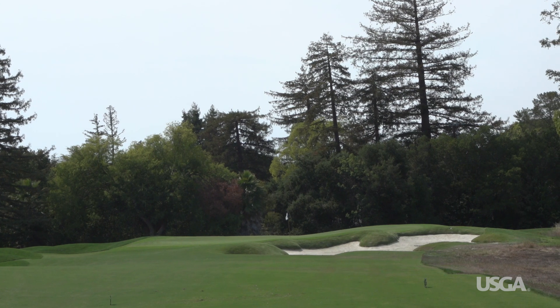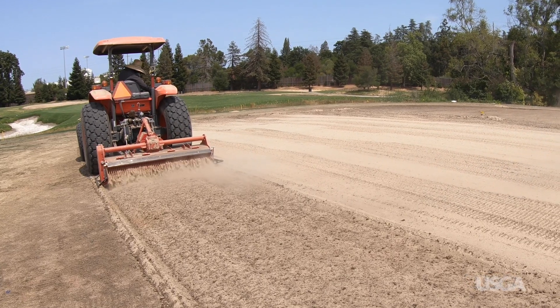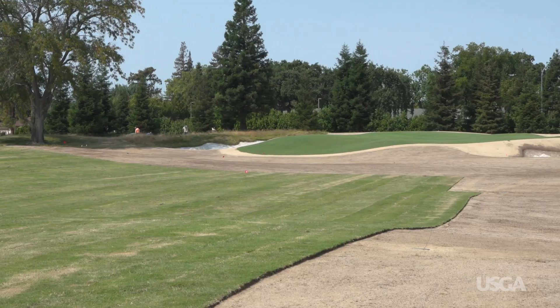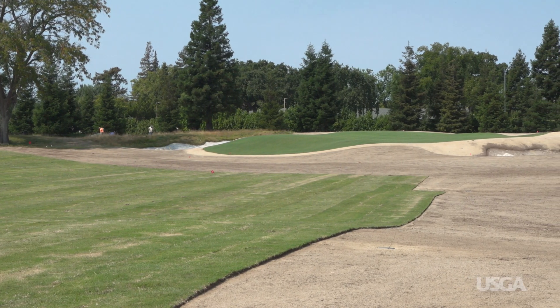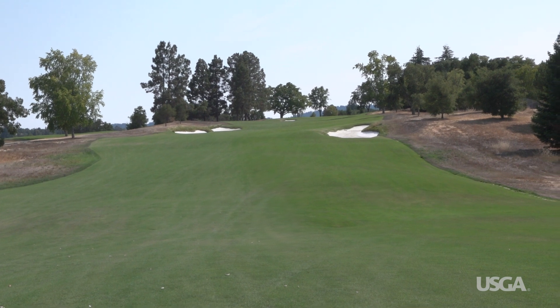The grasses a course uses can also have a big impact on how much water is needed. We're currently converting 55 acres of ryegrass fairways to Santa Ana Hybrid Bermuda. Hybrid Bermuda is a security blanket in a year where we do have water shortages. We've seen we can take it down to about 60% water savings when compared to ryegrass without having the conditions change.